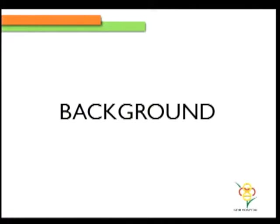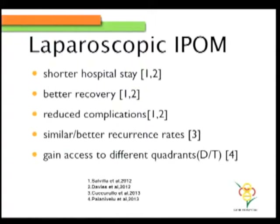Some background literature: we all know laparoscopic intraperitoneal onlay mesh has much shorter hospital stay, better recovery, and reduced complications, although pain is a controversial entity. Similar or even better recurrences in certain situations. And the advantage of laparoscopy is that you can combine surgeries or pathologies across two or three different quadrants of the abdomen through the same access.